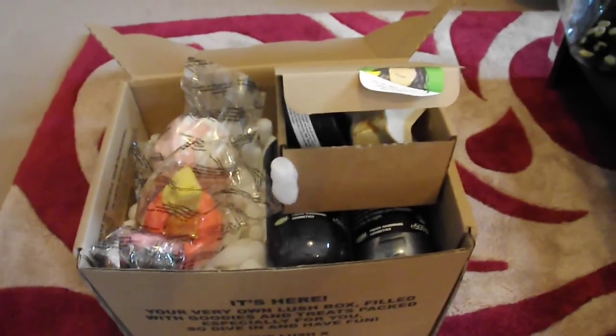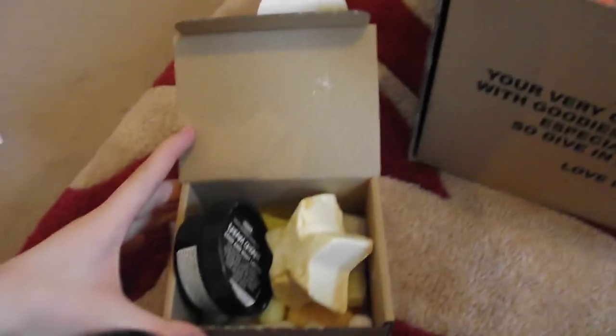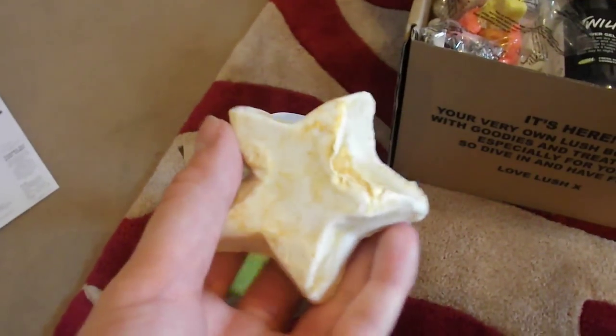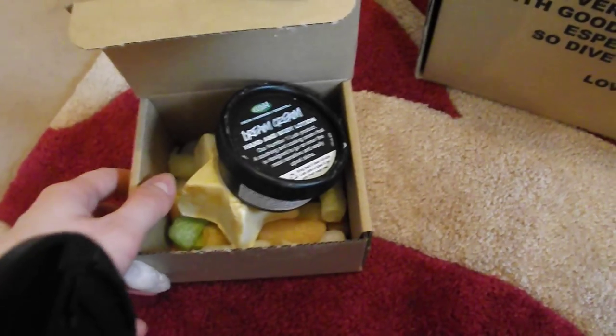I got the Christmas items that were on sale — the sale was half price. The first thing I got was the Winter Wonderland gift set, and inside it we've got Dream Cream and the Snowcake Soap. I paid £3.48 for that.